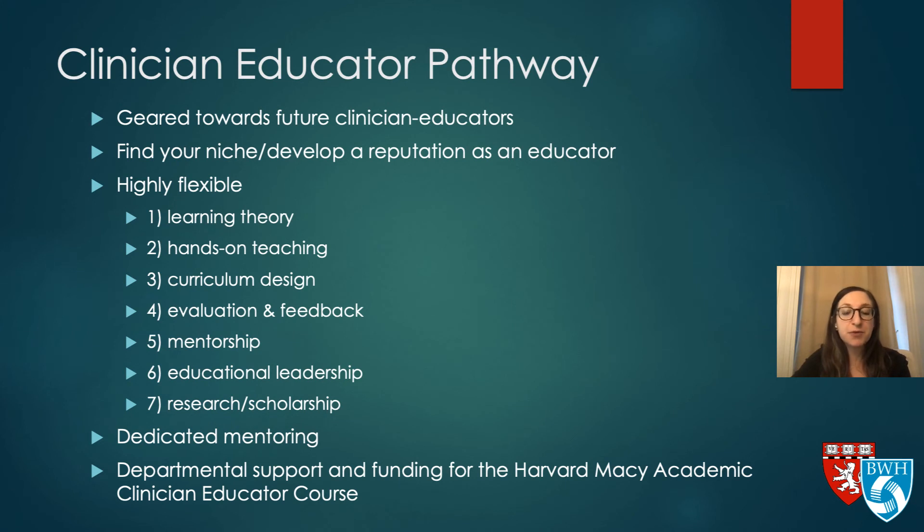If you're particularly interested in medical education, we have a clinician educator pathway geared towards people who want to develop a niche or reputation as an educator. It's flexible but has a baseline curriculum covering learning theory, hands-on teaching, curriculum design, evaluation and feedback, mentorship, and educational leadership, research, and scholarship. We have dedicated mentoring, and if you jive better with another faculty member interested in medical education, you're welcome to work with them as well. We also have departmental support and funding for various things including the Harvard Macy clinician educator course.